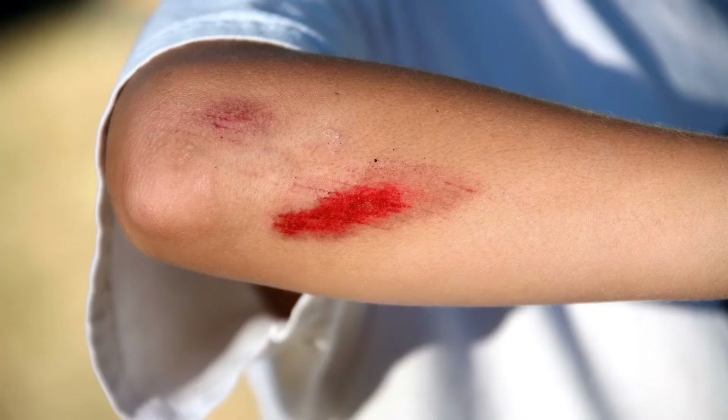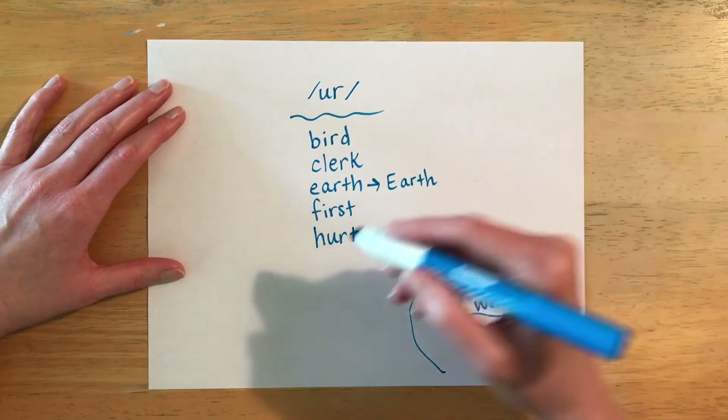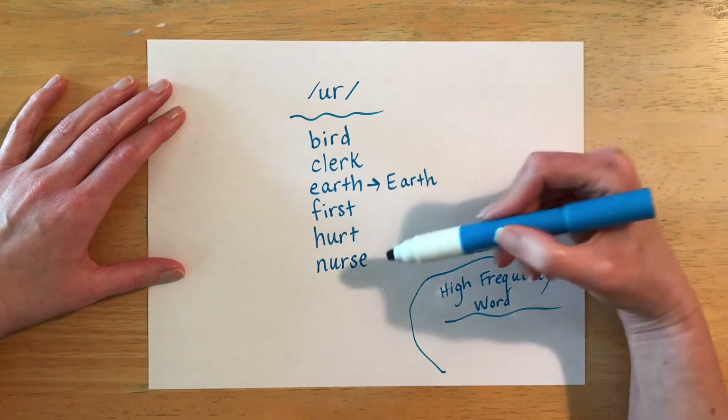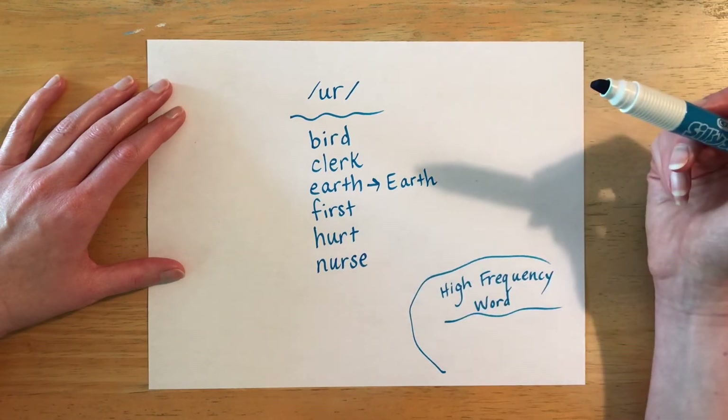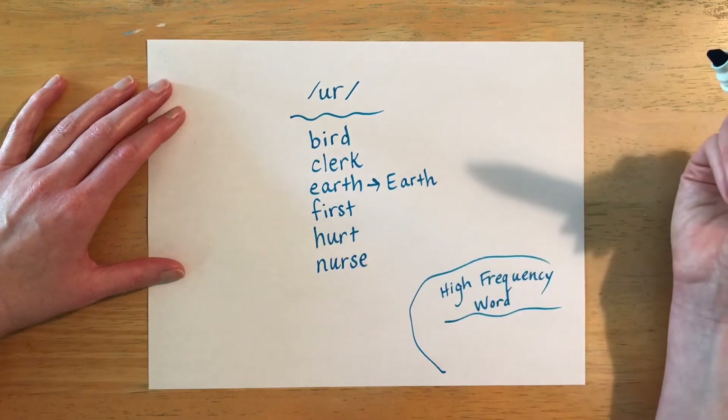The next word is spelled N-U-R-S-E and it is pronounced 'nurse.' A nurse is a person who helps you if you are feeling hurt or if you've been hurt. A nurse is a medical professional — it can be a man or a woman — and they usually work in a hospital and help people who are sick or hurt to feel well.